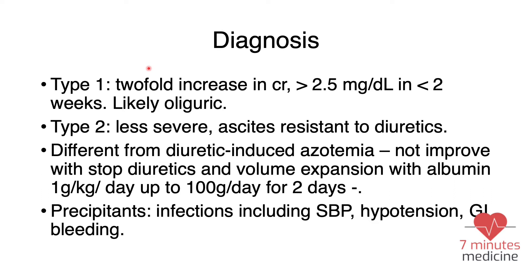There are two types of hepatorenal syndrome. Type 1 is characterized by a twofold increase in creatinine, generally more than 2.5 milligrams per deciliter within two weeks, and it is likely to be oliguric AKI. Type 2 is a less severe form characterized by ascites resistant to diuretics.